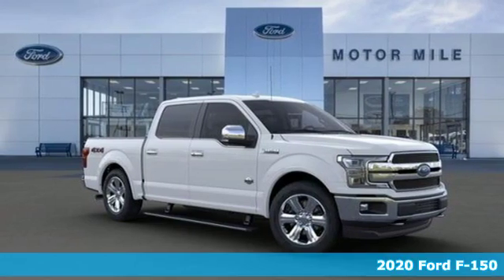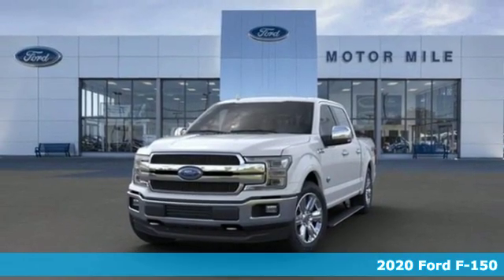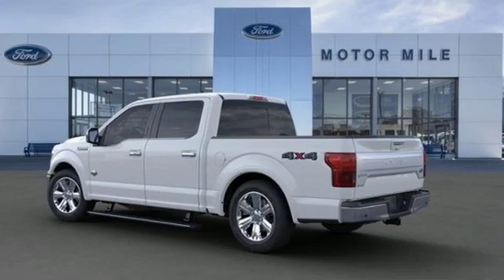It's a new 2020 Ford F-150. This truck was built to tough it out and tested to make sure it's up to every challenge. And get ready for an impressive combination of features.